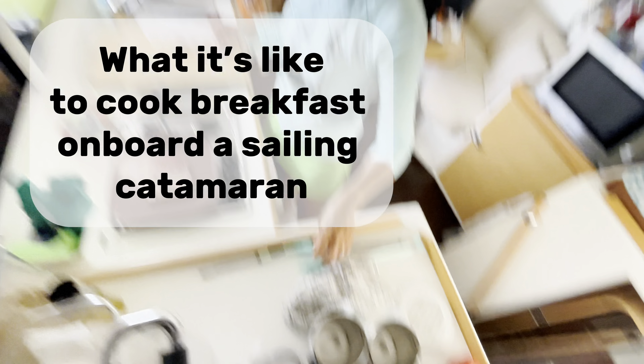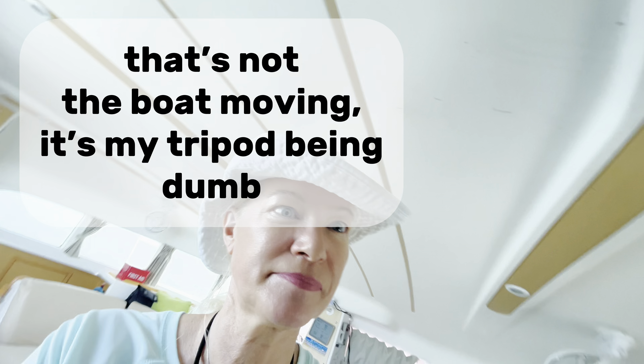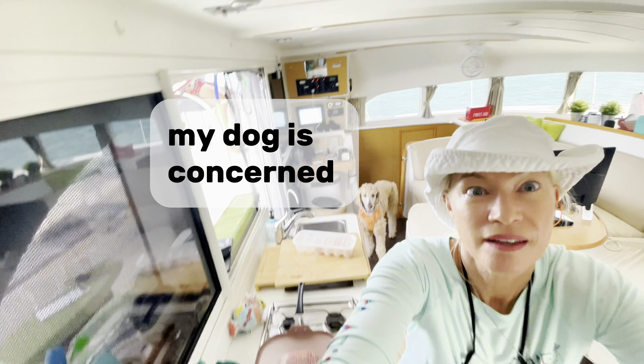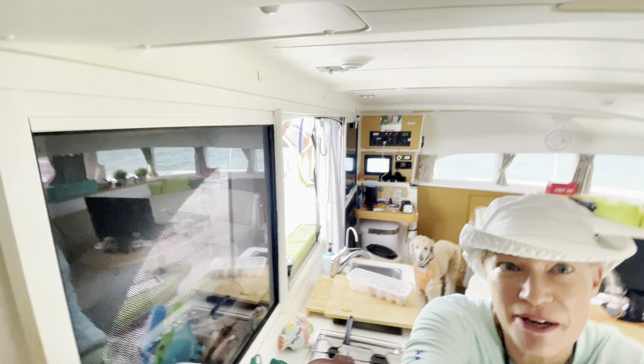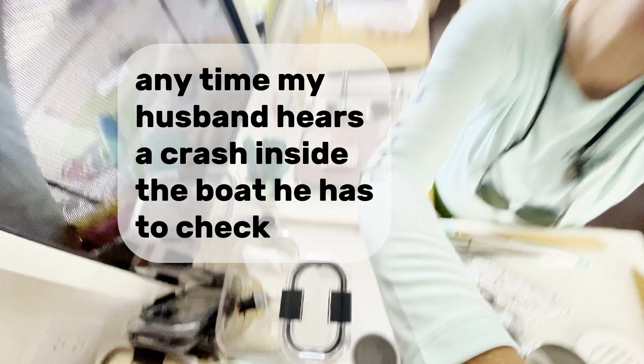What it's like to cook breakfast on board a sailing catamaran. That's not the boat moving — it's my tripod being dumb. My dog is concerned. It's my tripod letting me down. Anytime my husband hears a crash inside the boat, he has to check.